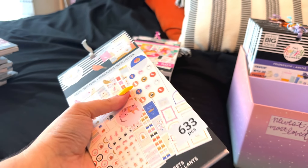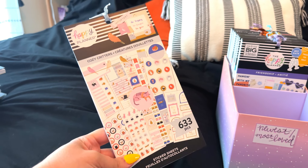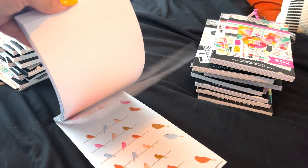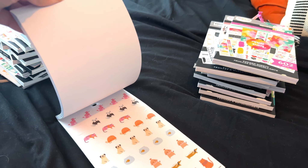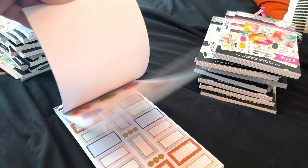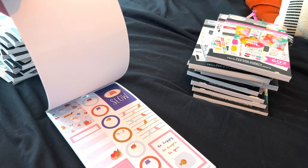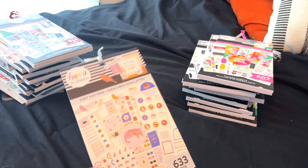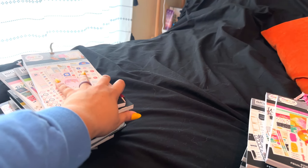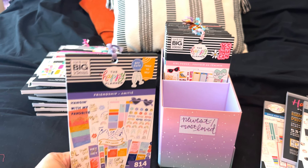Cozy Critters is new — it came out in the fall release of 2022. I wasn't even going to buy this, and then I saw Planning with Bumble do a spread with these stickers, and then I saw it at Joann's and just grabbed it. I've already done a spread with these — it came out so cute and it reminds me of Secret Life of Pets. But I don't really think I'm ever going to do another spread with these. I did my one spread and it came out really cute, but it's a no. Which is sad because it's newer.